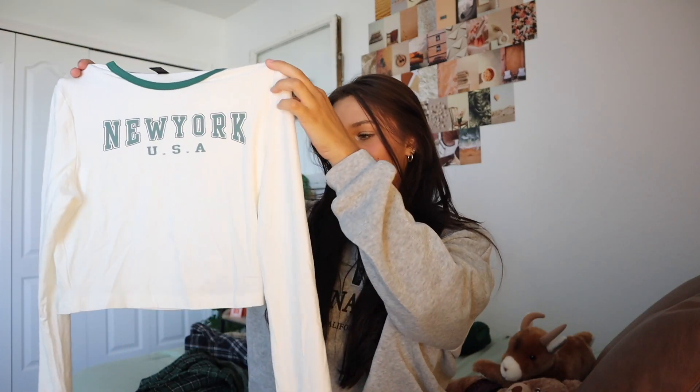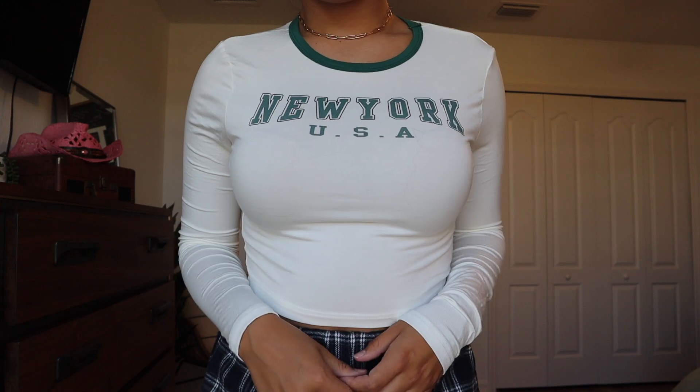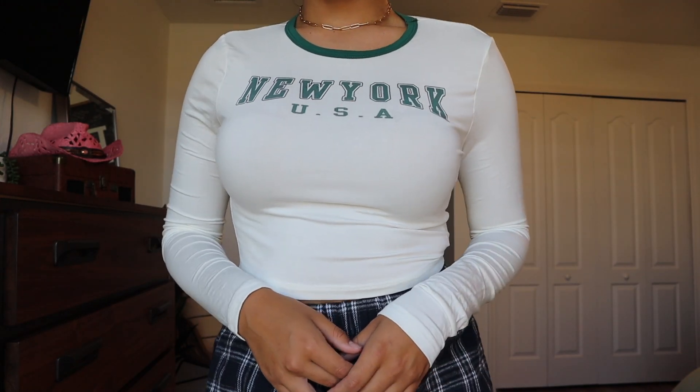The next thing is this plain white long sleeve with a little print on it that says 'New York USA.' I'm obsessed with New York and green — it's a running theme. I don't own many long sleeves and I think this is super appropriate for school. It's basic, white with a little green, so it honestly can go with whatever bottom. And it's actually not see-through, which is important for a white top.